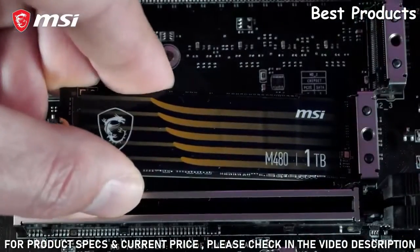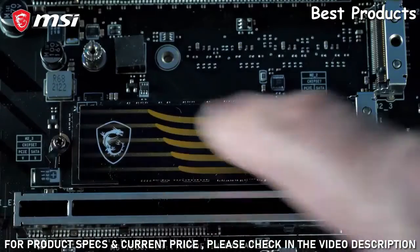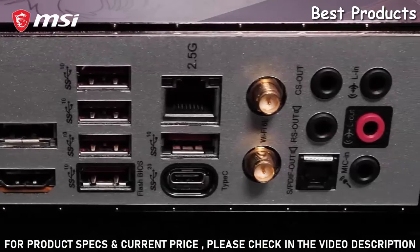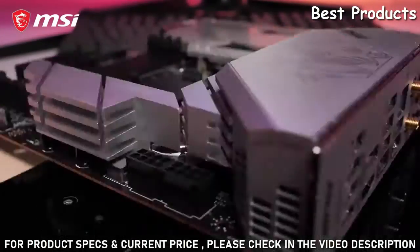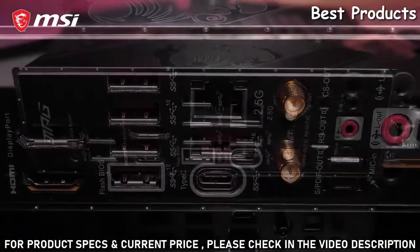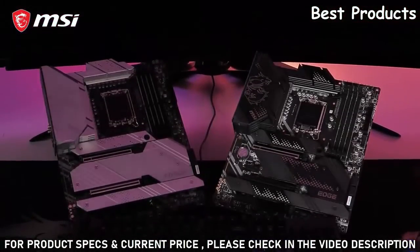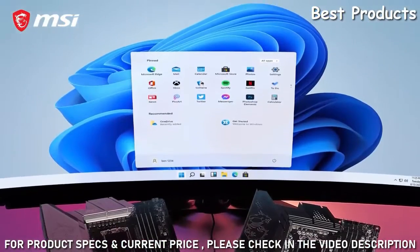The screwless easy M.2 clip makes the SSD installation process easier than ever before. Intel 2.5 Gigabit LAN and Intel Wi-Fi 6E provide you with the highest transfer speeds and the lowest latency, whether you're using a cable or not. Transfer massive files to an external device in the blink of an eye using Lightning USB 20G. All MSI MPG Z690 motherboards are fully compatible with Microsoft Windows 11.